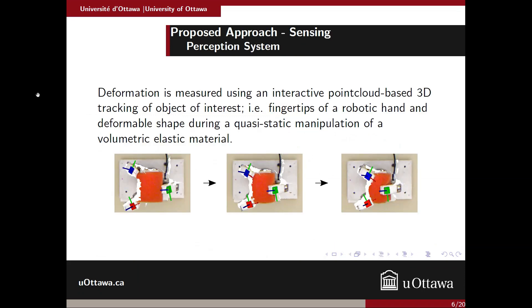Here's the perception system. We're dealing with the shape tracking of the object — in this case, a sponge — and we also keep track of the robot's fingers. We have three fingers that are basically squeezing the object. We're assuming that the manipulation is quasi-static and the material is elastic.